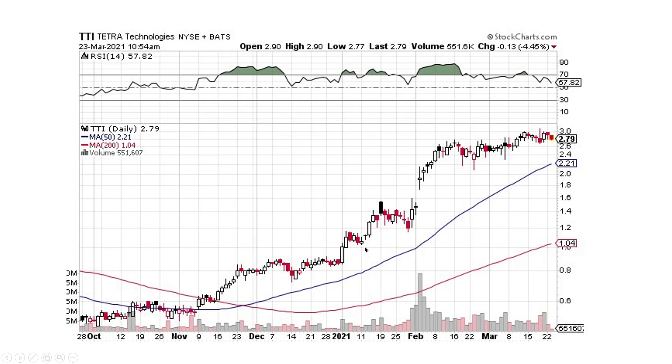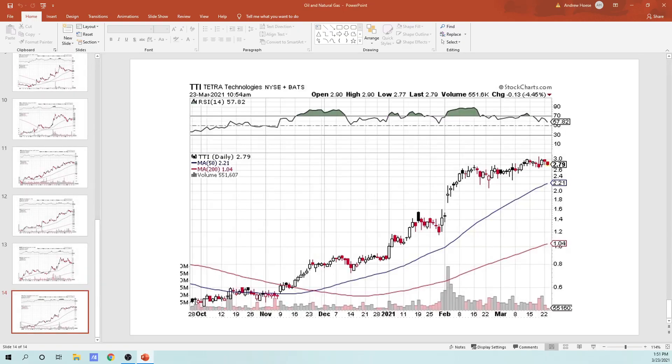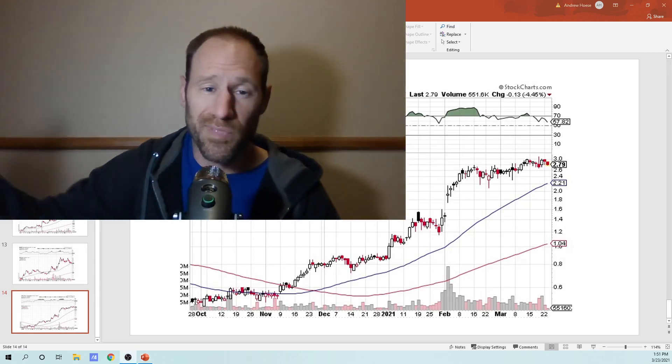And then Tetra Technologies — it is coming back. This one doesn't look too bad. But again, we've got these big 50-days crossing the 200-days. We've been on absolute fire the past six months or so. It's going to give some of that back — it's in a consolidation pullback period. This is pretty normal.